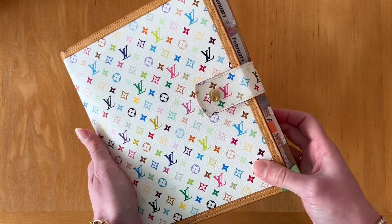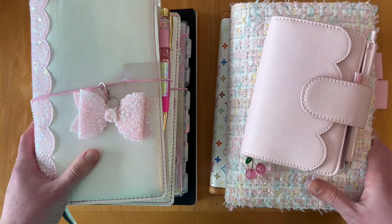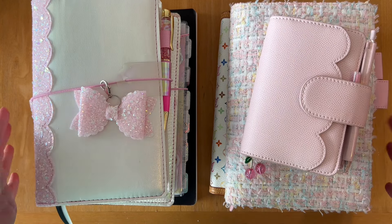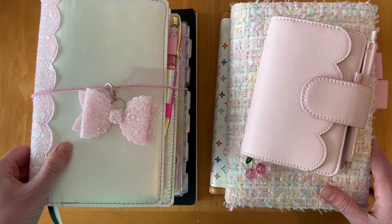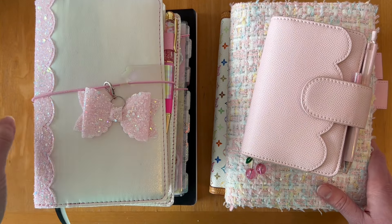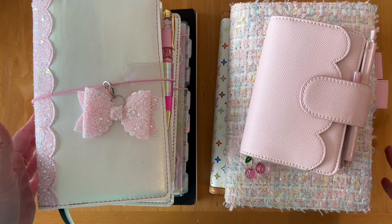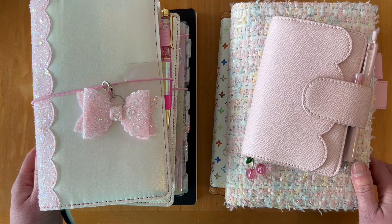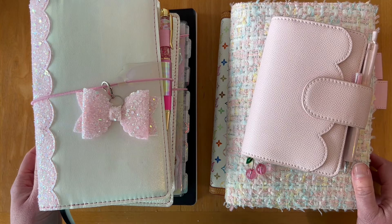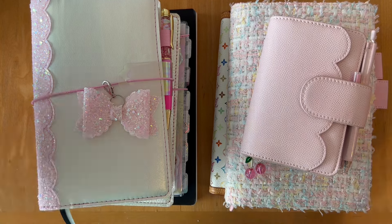And that is my 2024 planner system! I know we've got a lot going on here, but all the planners have a clear purpose and function and I'm really loving how things are going. I do have some ideas for how I might tweak things for 2025, but at the moment I'm really loving it — and loving all the pink. Feels good to be back in pink. Thanks for stopping by and watching. Like and subscribe, leave me a comment and say hi. Thanks for being here and I will see you soon. Bye!